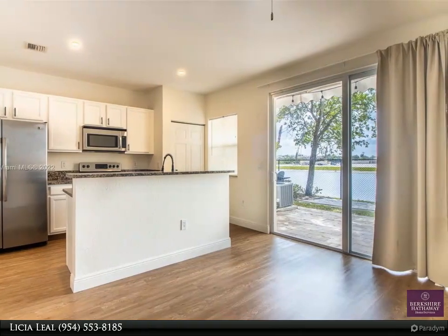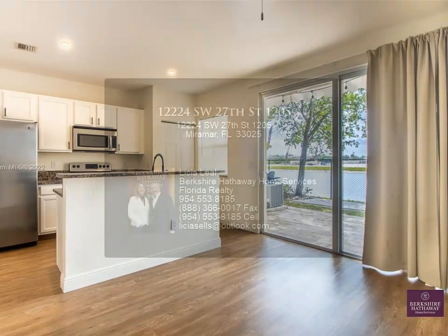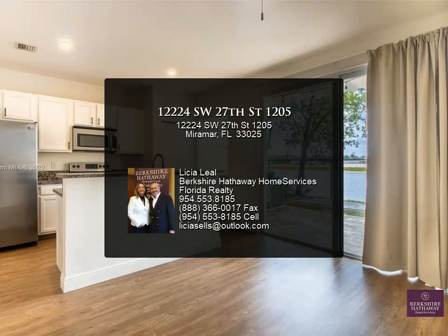No parking of commercial or work trucks and vehicles overnight. Read broker's remarks and see attachments.